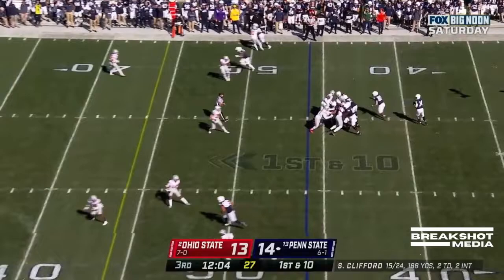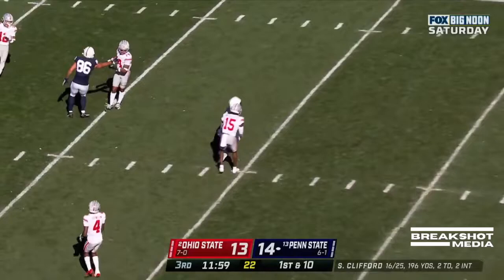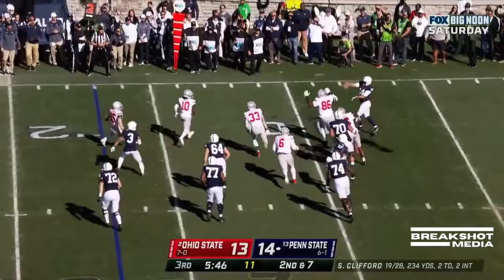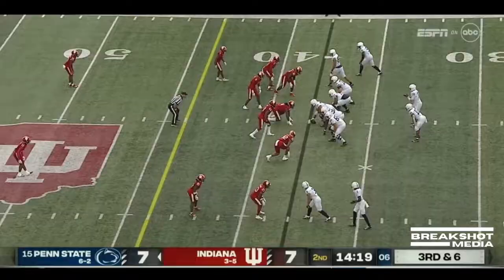Here's Clifford again — guns it over the middle and caught! Washington! Play for a three-yard gain, second and seven. Here's Clifford, bounces out, throws across his body. Parker Washington with the catch.